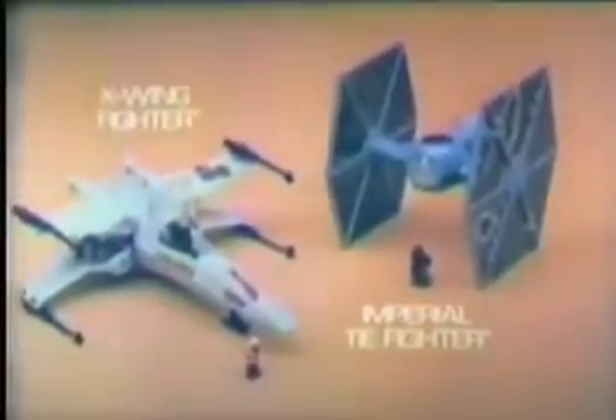Imperial Tie Fighter and X-Wing Fighter — new from Star Wars Micro Collection line, each sold separately. He's in my sight. I've been hit — I'm crashing. They're built for heavy battle action and go right back together again. Each ship comes with a die-cast figure. Imperial Tie Fighter and X-Wing Fighter from Star Wars Micro Collection line. Figures included. New from Kenner.